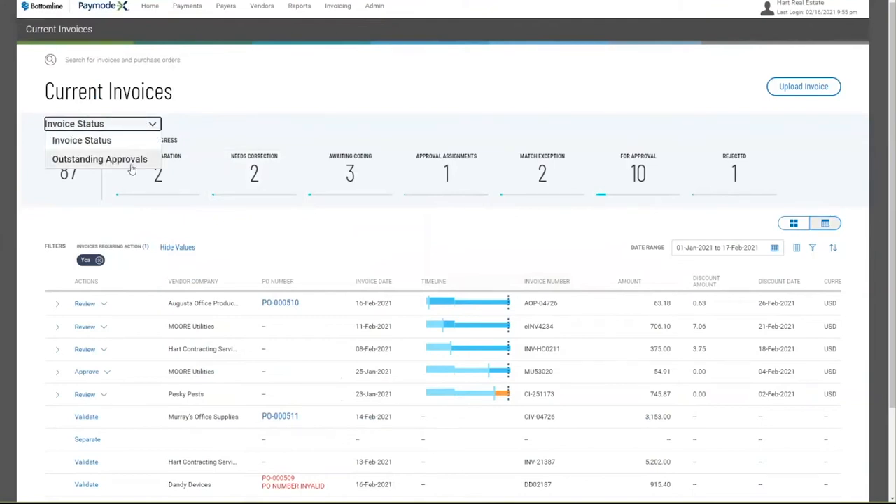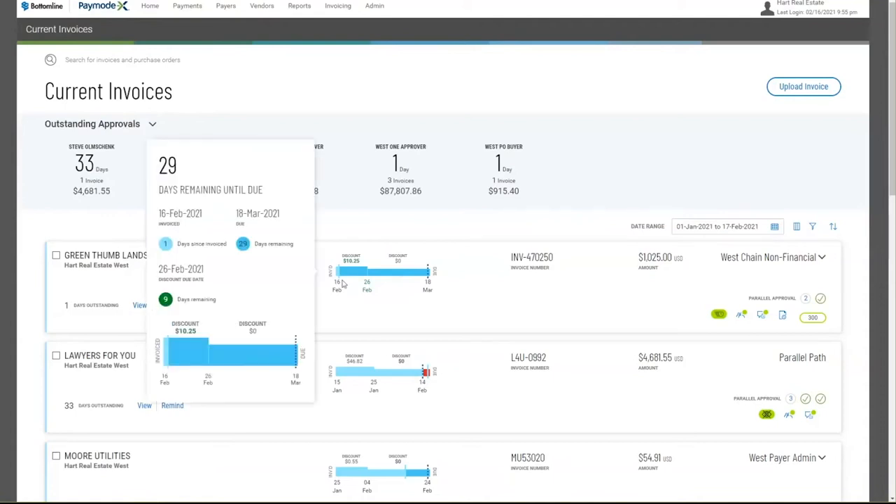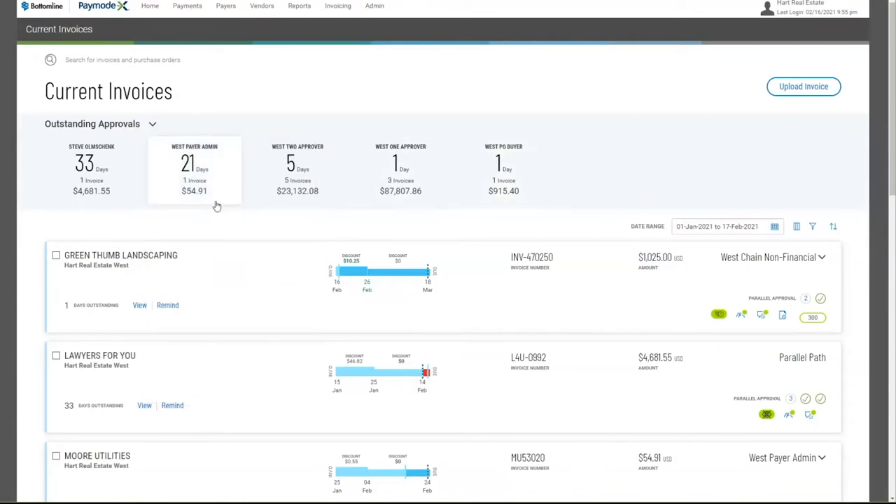From a visibility perspective, I'm switching over to Outstanding Approvals. I hear all the time: 'How do we get better visibility when we send invoices for approval? I don't know what I don't know — I lose track of things.' Within PayModeX, when invoices are out in the field, no longer do you need to rely on emails generated by your AP team or manually scanning and mailing invoices. It's all automated through PayModeX. Within these approvals, you can see firsthand information — including discount period details — and you can see where invoices are, who has them, and how long they've been outstanding. This offers insights into where the bottlenecks are in the organization.